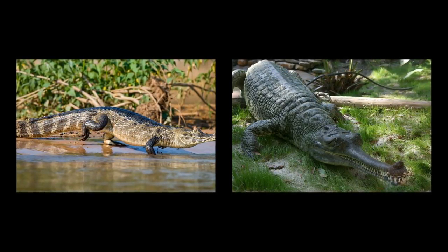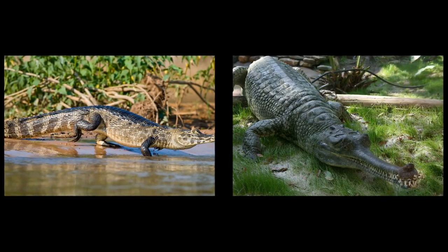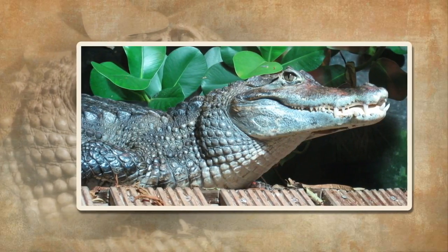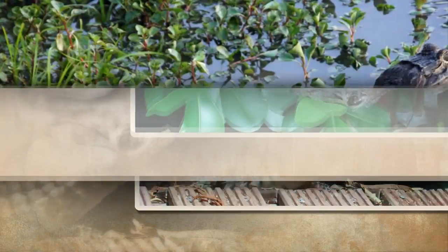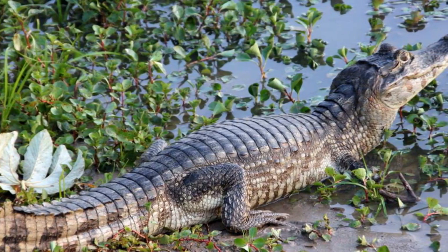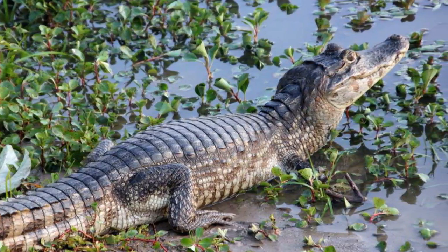Similar in appearance, both gharials and caimans are long reptiles with extended snouts. Caimans are typically smaller than alligators and crocodiles. They have dagger-like teeth that are visible when their jaws are closed. Just like crocodiles, they have salt glands, but they are non-functioning — therefore, caimans cannot live in saltwater.